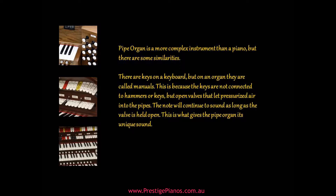A pipe organ is a more complex instrument than a piano, but there are some similarities. There are keys on a keyboard, but on an organ they are called manuals. This is because the keys are not connected to hammers, but open valves that let pressurized air into the pipes. The note will continue to sound as long as the valve is held open. This is what gives the pipe organ its unique sound.